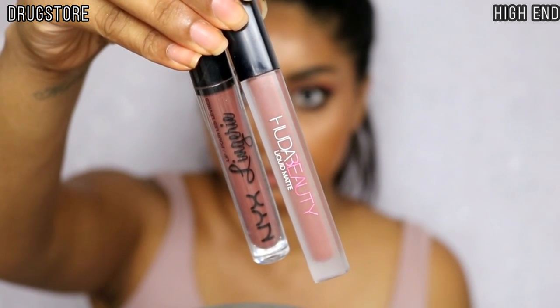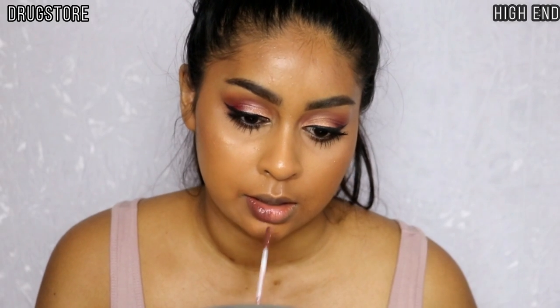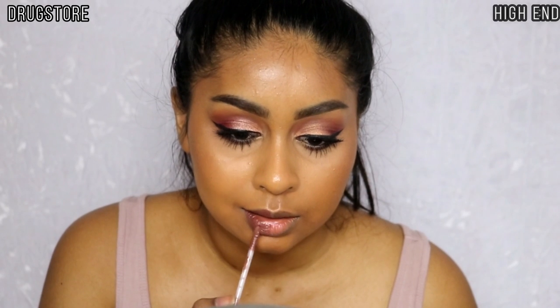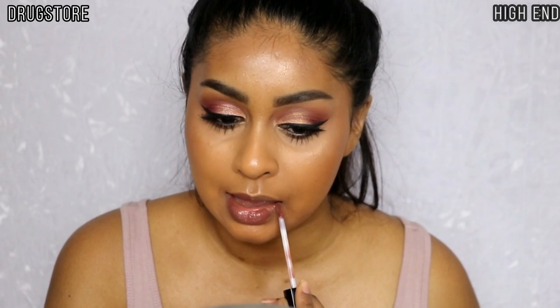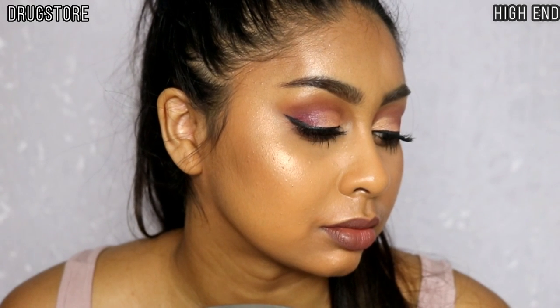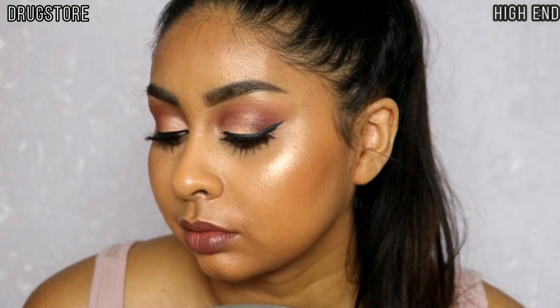For lips I struggled to find a match but I think I found a good one. I went in with NYX Lip Lingerie in Teddy on the drugstore side, and for high-end I went with Huda Beauty Liquid Matte in Spice Girl — they're actually very similar and I'm so happy I found something. That's the end of this video guys! If you want to see more of these, let me know and I'll find more dupes. Give this video a thumbs up, thank you so much for watching!